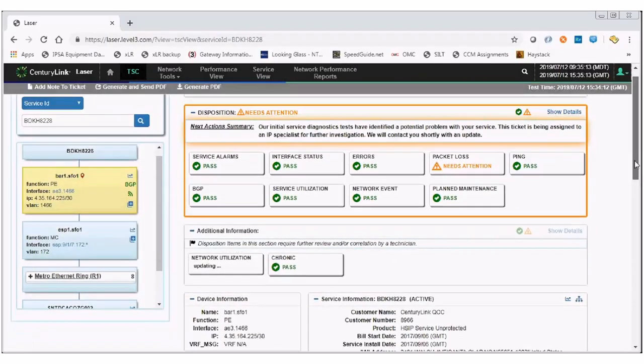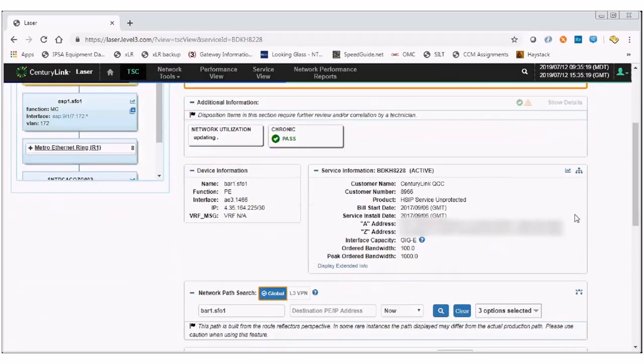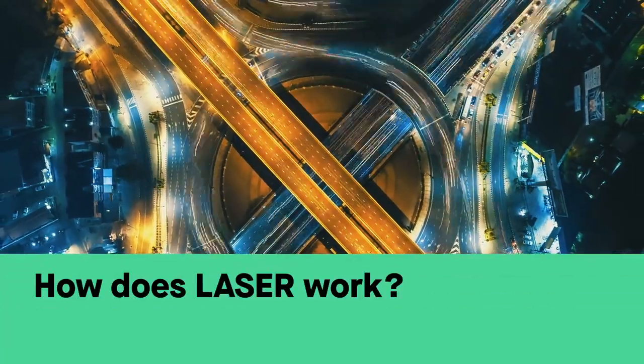LASER will provide all the information that the technician needs to start troubleshooting, and in some cases to actually solve the problem on the very first call. As part of a digital transformation strategy, we are differentiating ourselves by using scaled agile frameworks.